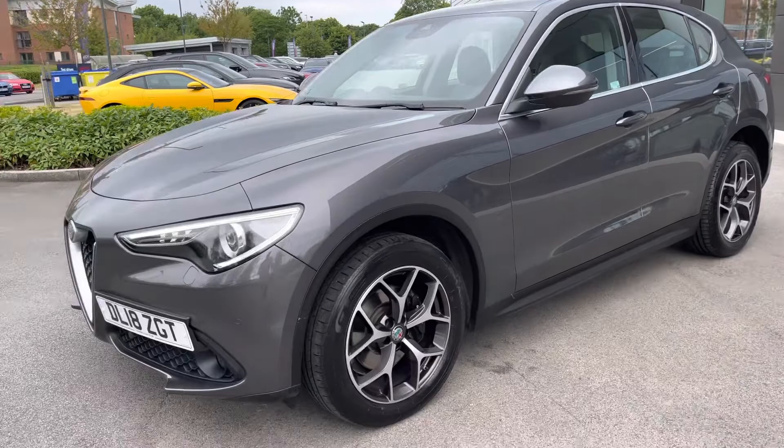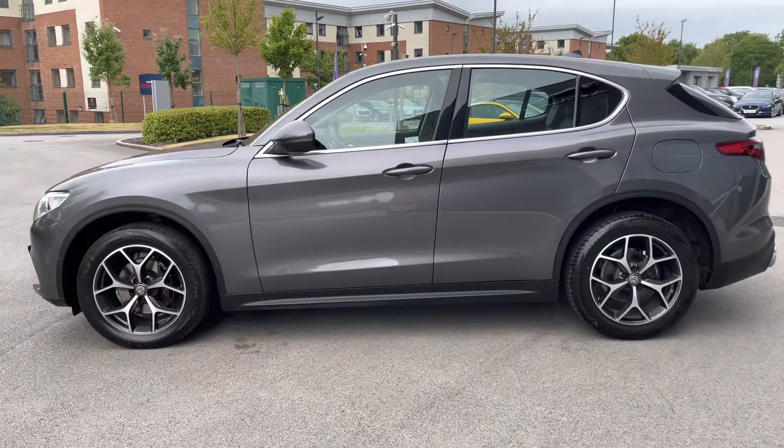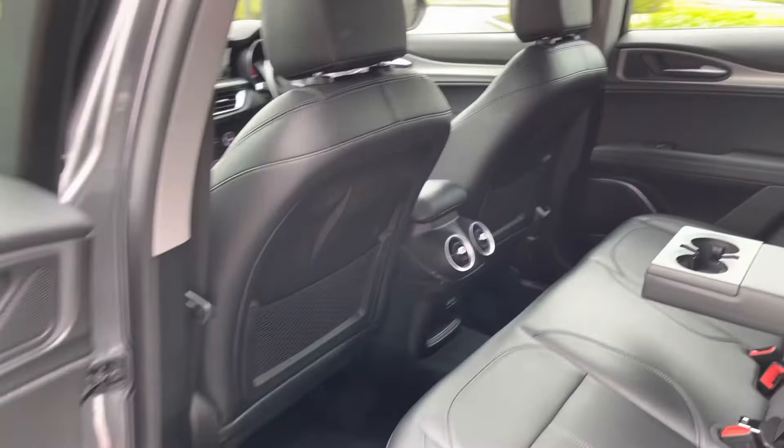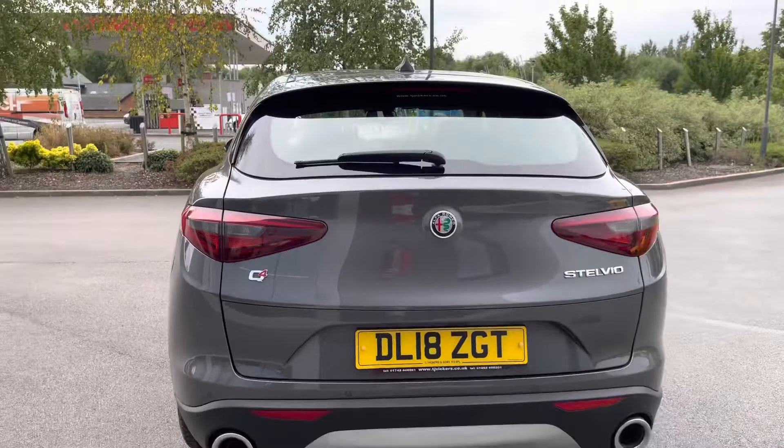Around the side, 19-inch 10-spoke alloy wheels complement the overall silhouette of the car, and it's definitely guaranteed to turn heads with this beautiful design from the Italian factory. Passengers in the rear will be very happy indeed, as the cabin offers loads of legroom and headroom, with the upholstery finished in black leather with contrasting stitching, center armrests, rear vents, and ISOFIX child anchor points also available.